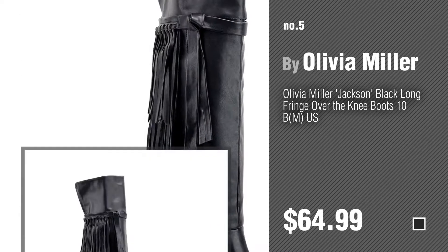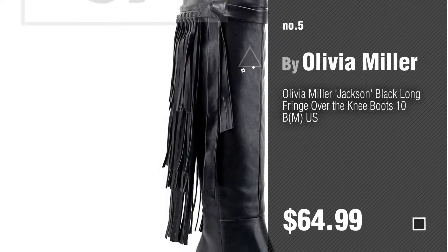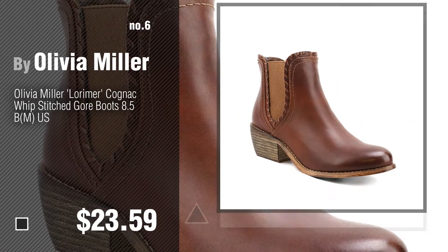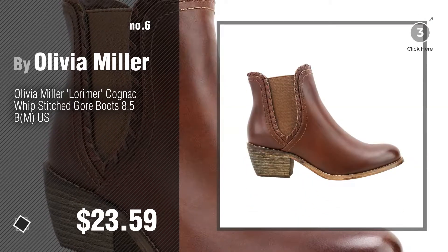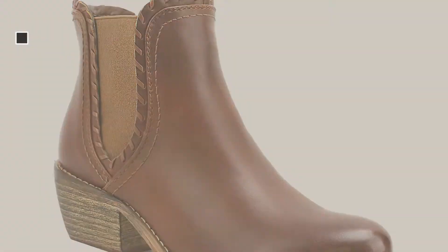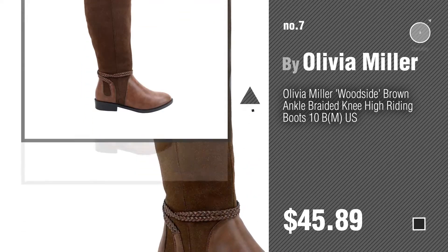Find these great-looking women's boots at up to 70% off by clicking the circle in the corner. Number 6. Number 7. Click the circle to find more amazing products and gift ideas.